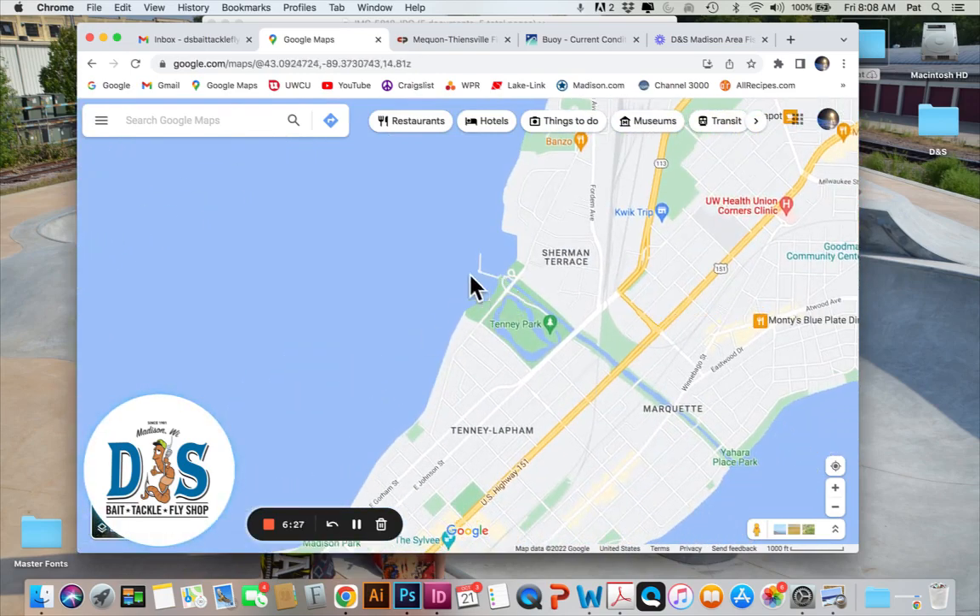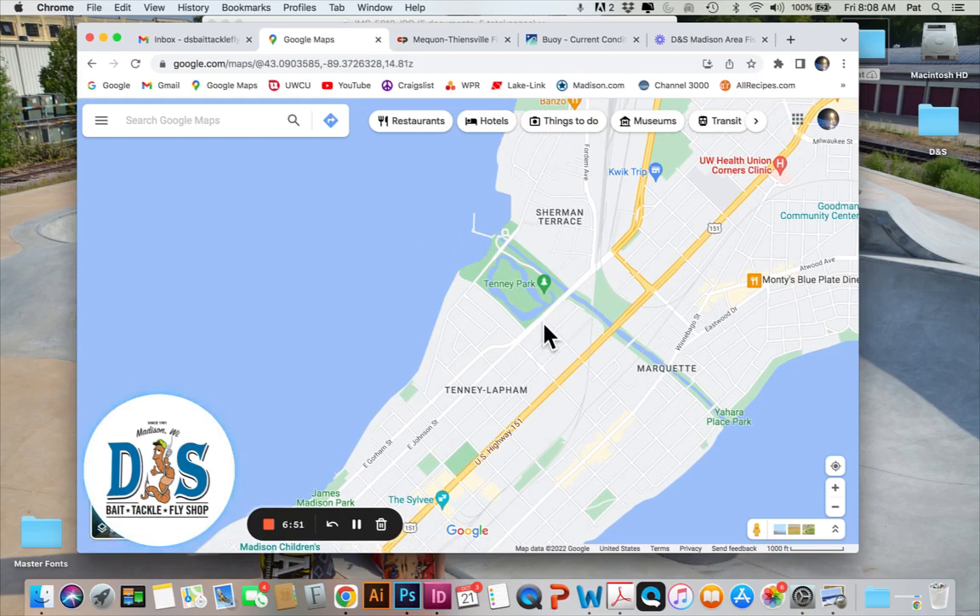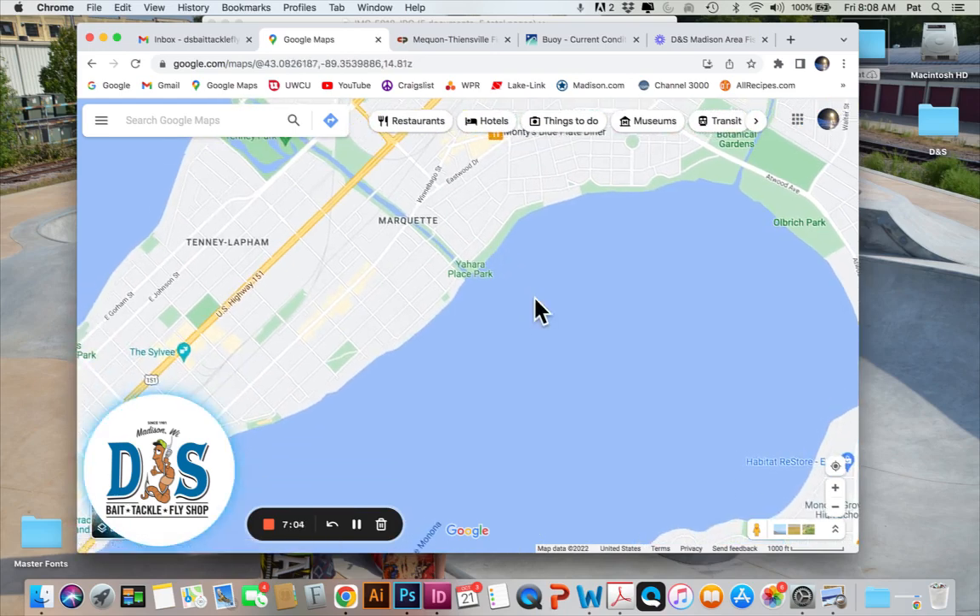Shore angling at the university shoreline has been good. Up at Tenny, the breakwall for walleyes has been great recently — mostly an evening bite but fish are being caught in the middle of the day too. Not much going on at the spillway itself, but the Yahara River at the lock and dam has a nice mixed bag — panfish, bass, walleye, even a muskie here and there. There are tiny bluegills in the Tenny Park lagoon, and a friend reported some big fish chasing those bluegills around in there.